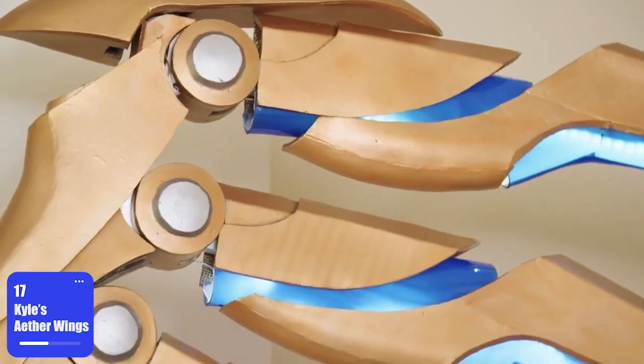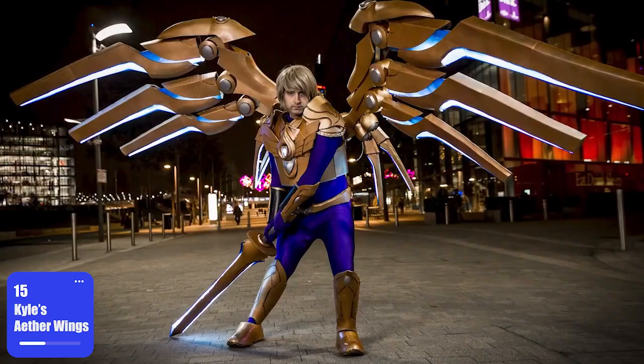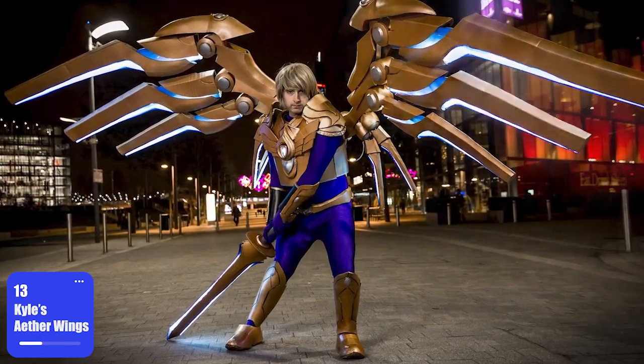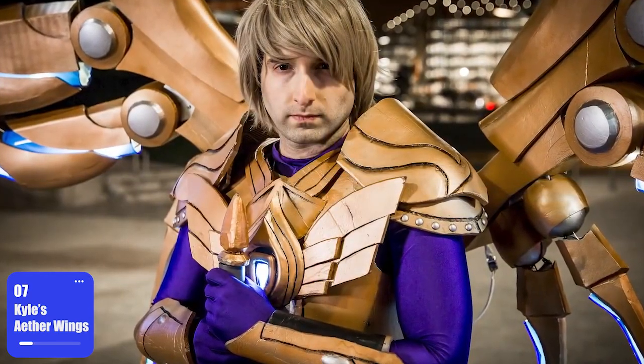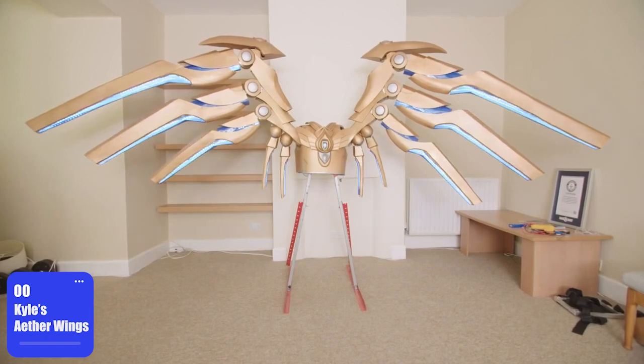The huge wings are fully functional and decorated with bright LED lights. Looks cool! Despite the size, they're really easy to control using a special mobile app. It's hard to believe the creator is not a professional engineer and had to learn everything from scratch. Wearing this thing must be pretty tough though — it weighs over 40 pounds. That's the price you pay for the awesome look!